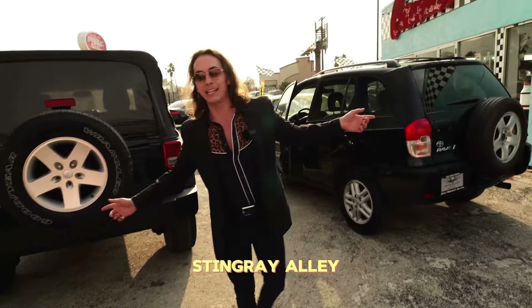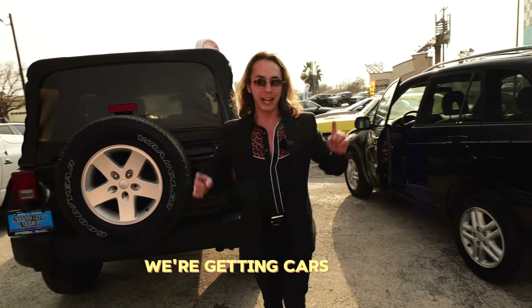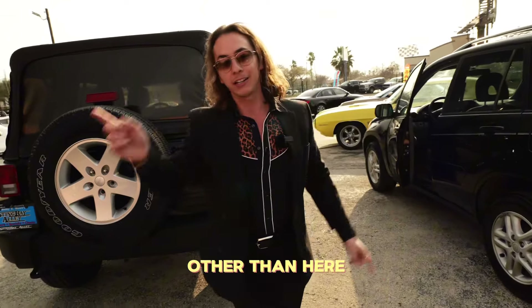So come on over to Stingray Alley, where we got the selection. We're getting cars daily. Don't go spend your income tax anywhere else other than here. Y'all take care.